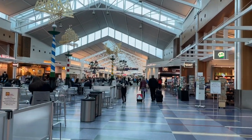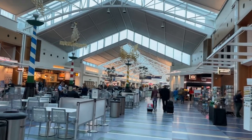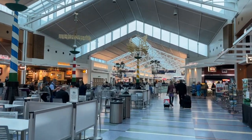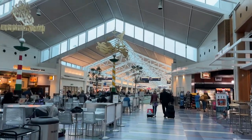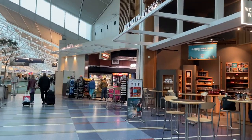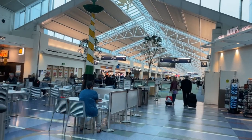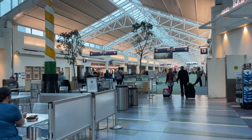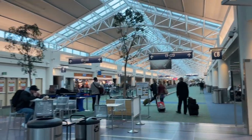Today I'm traveling back to California — I've been in Oregon since Friday. I just want to show you guys the Oregon terminal, this is how it looks in Portland. This is PDX terminal as I fly back to California today.